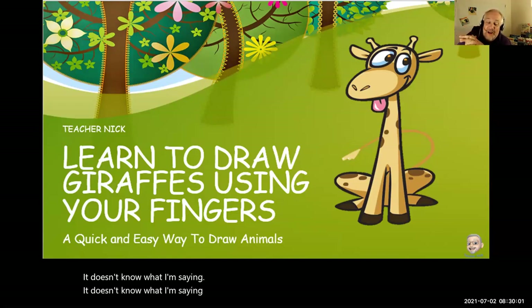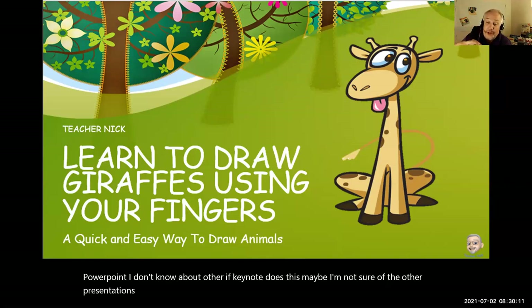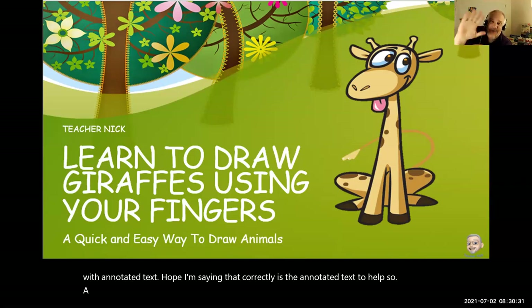Anyway, I hope you can check this out. This is PowerPoint — I'm not sure if Keynote does this or Google Slides, but this is in PowerPoint and you should check it out. It's really cool. It just gives you an added benefit for your students — you can provide them with annotated text. I hope this helps you. Bye-bye.